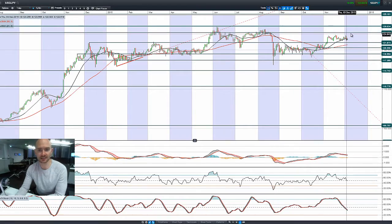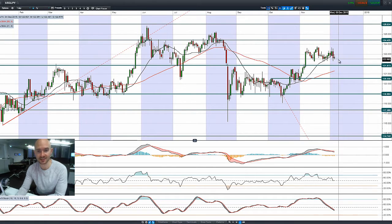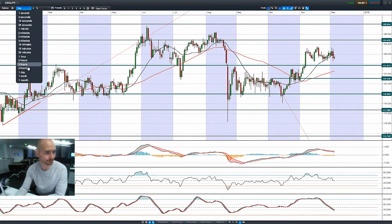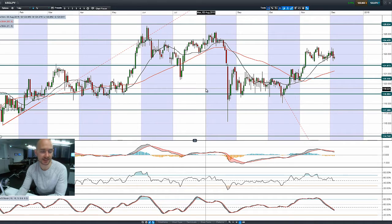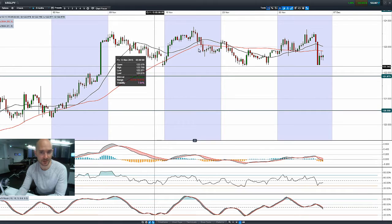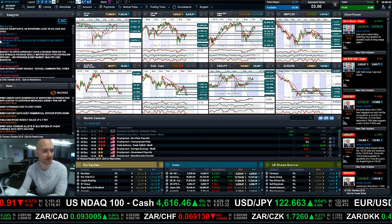Looking at dollar-yen, we had the dollar lose strength as people are buying the yen — that's another bearish engulfing pattern. Not much happening this morning. 121.87 is the next potential support level. Looking at this from a four-hour perspective, you can see a sideways moving range, so you can have a potential resistance level up here and a potential support level down there. If you're into short-term trading, the four-hour interval on dollar-yen looks kind of interesting.